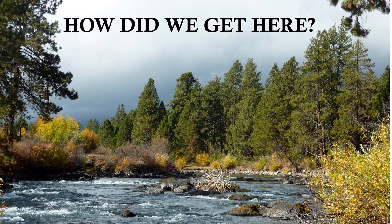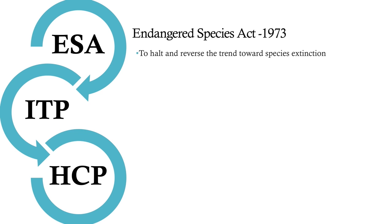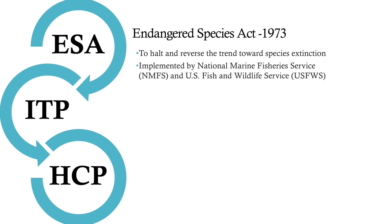Let's start with some background on acronyms. ESA stands for the Endangered Species Act, which was passed by Congress in 1973 and signed into law by President Nixon. The intent of the Act is to halt and reverse the trend toward species extinction. The Act is implemented by the National Marine Fisheries Service for marine life and the U.S. Fish and Wildlife Service for terrestrial and freshwater species.